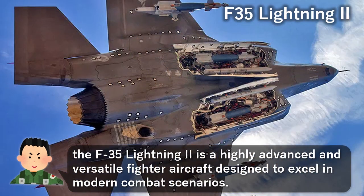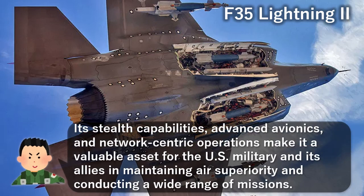The F-35 Lightning II is a highly advanced and versatile fighter aircraft designed to excel in modern combat scenarios. Its stealth capabilities, advanced avionics, and network-centric operations make it a valuable asset for the U.S. military and its allies in maintaining air superiority and conducting a wide range of missions.